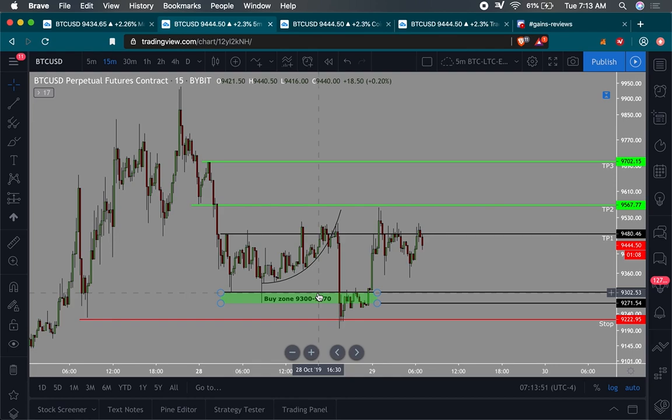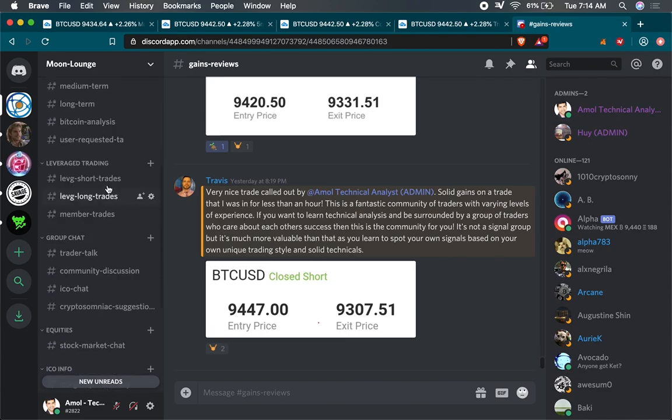Unfortunately, these trades do work out, but they work out without you. That's just the fact of trading. Sometimes my community members will get lucky because their risk tolerance might be a little bit deeper than mine. They may not set stops as tight as mine, so they actually fortunately got very lucky in two trades.